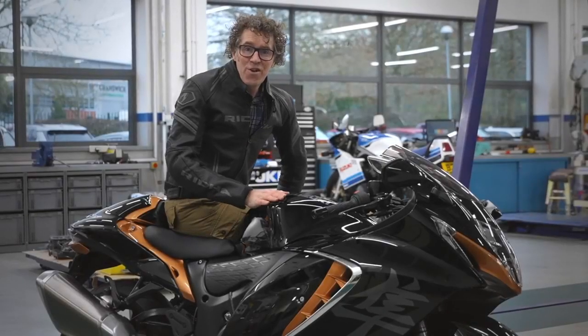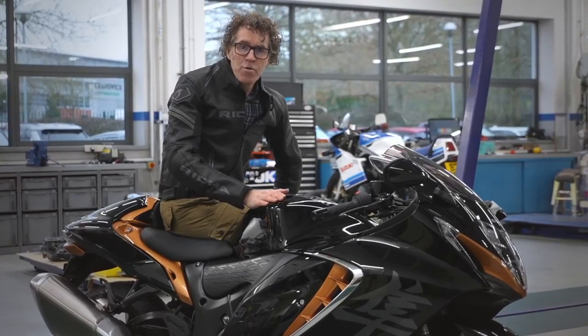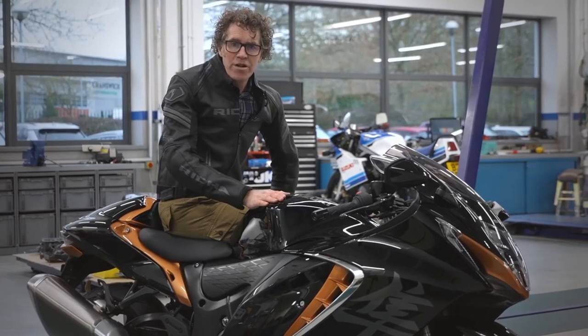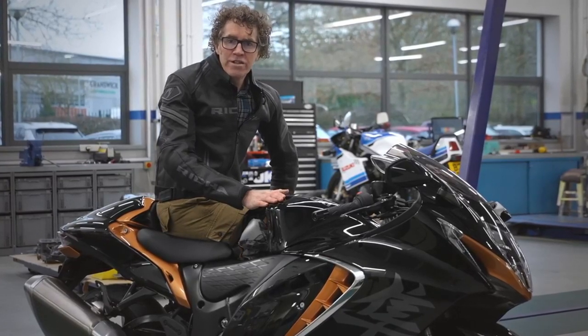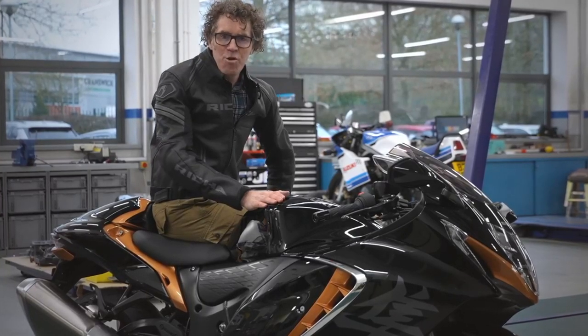This is the first Hayabusa in the UK, and yours could arrive from the end of March, available with an RRP of £16,499. To ensure an early delivery, reserve your bike online at our website or contact your dealer now. Thank you for watching.